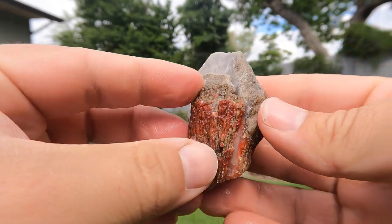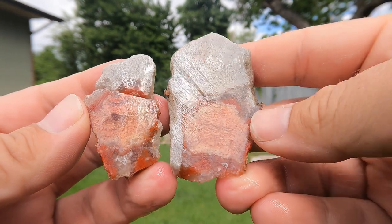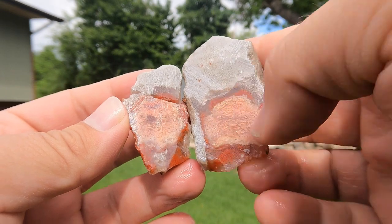Next up, some red horn coral. Oh, nice. Too bad it didn't go all the way up into there. But yeah, we got some red down here. Of course, it would have also looked nice going across that way.